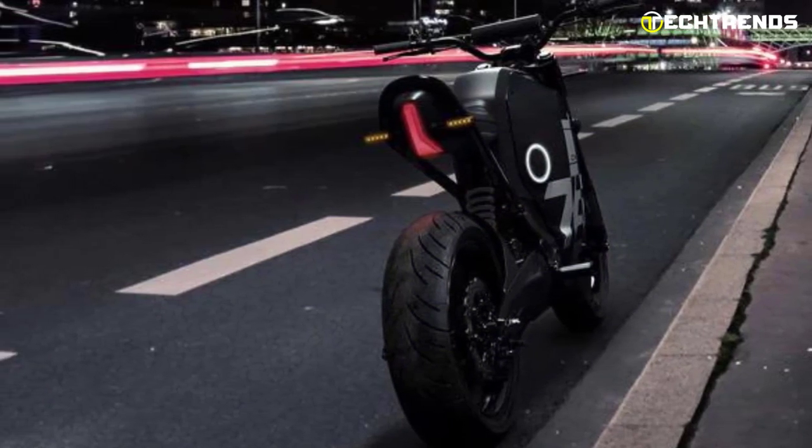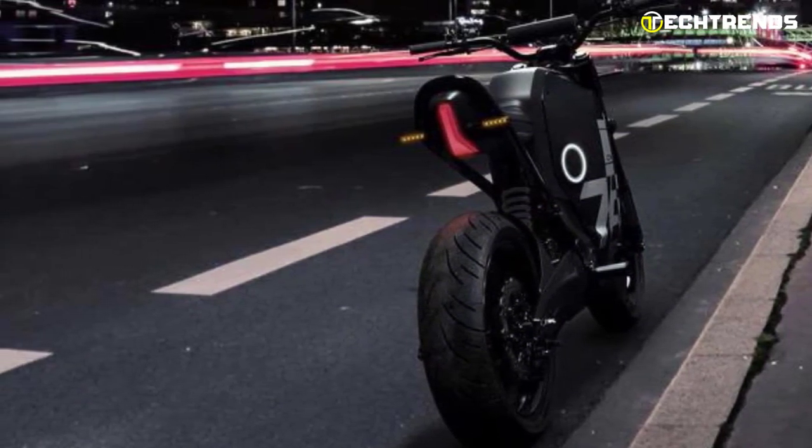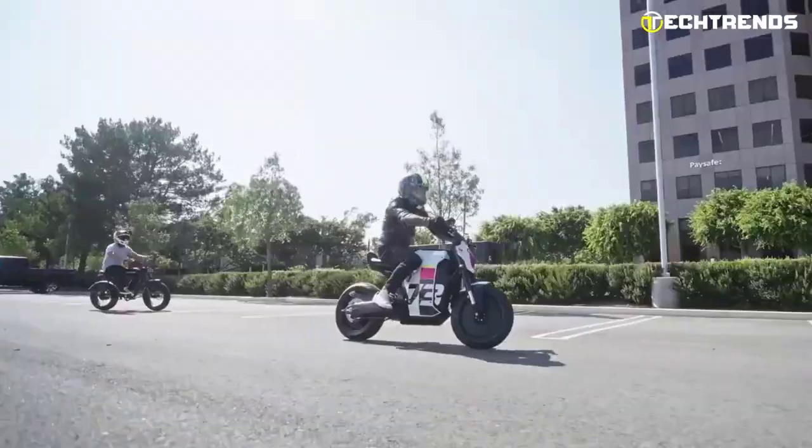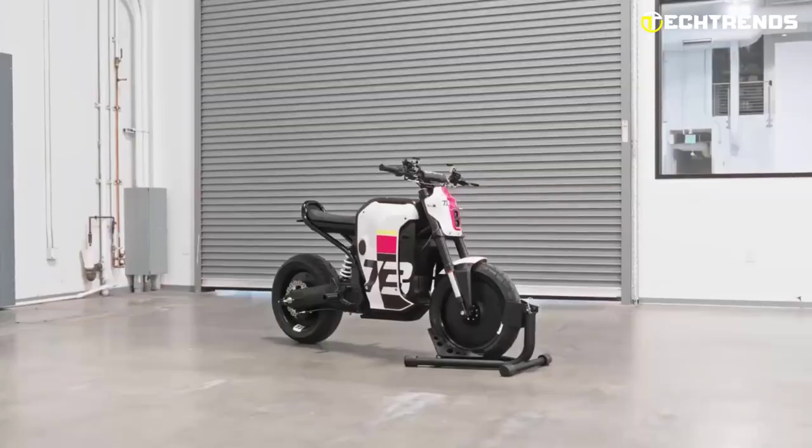Overall, the Super 73 C1X is an electric motorbike that offers a comfortable and quiet ride, perfect for those seeking a noise-free alternative to gasoline-powered motorcycles.